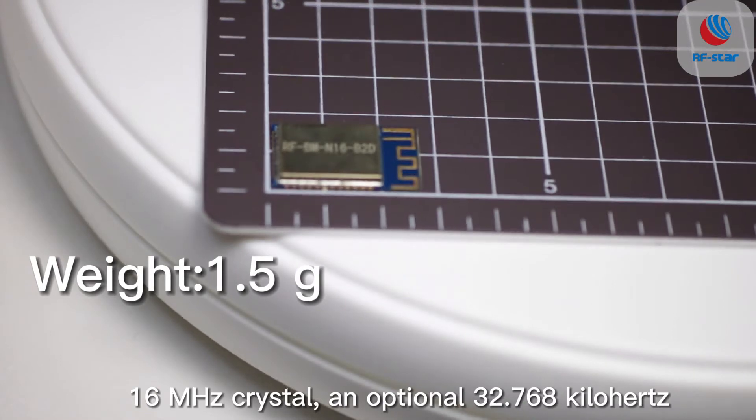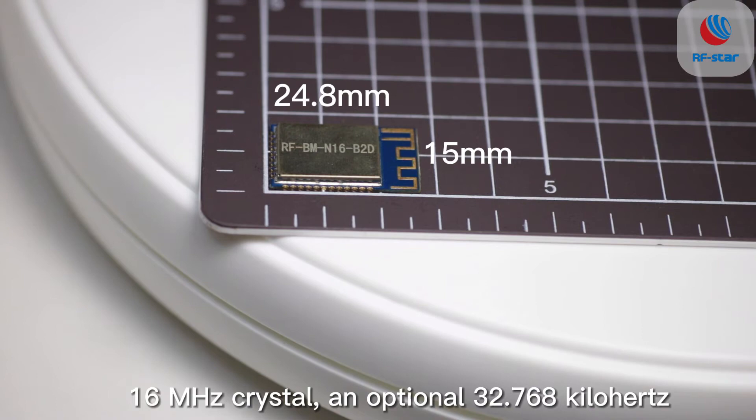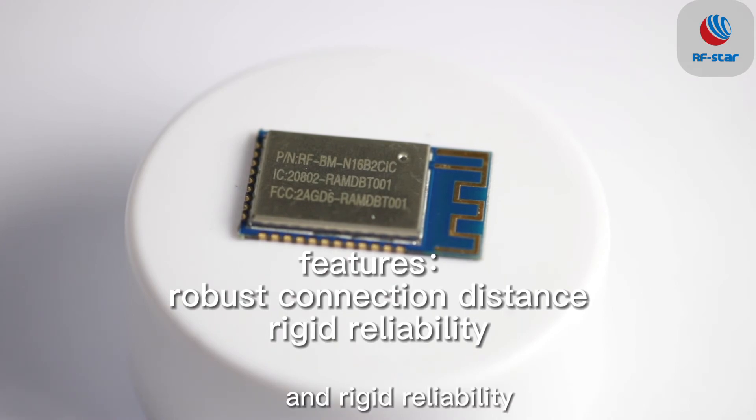16MHz Z-Crystal and optional 32.768 kHz. It features low power consumption, compact size, robust connection distance, and rigid reliability.